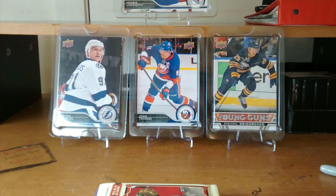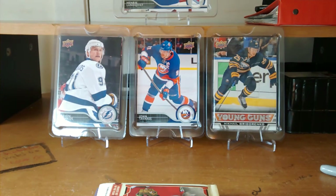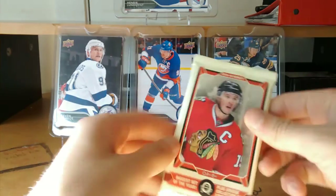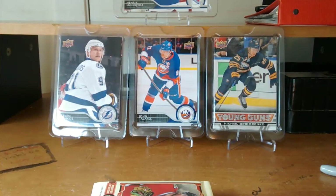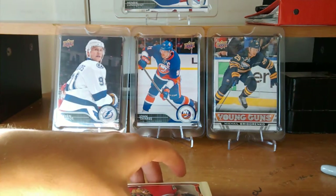Hey YouTube, HabsCollector13 here. Today I'll be doing a mail day from ND Cards and Stuff. I'll also be doing a small pack break of 14-15-16 OPC, and I just made a trade with a friend of my cousin for some young guns. So let's start with the mail day.